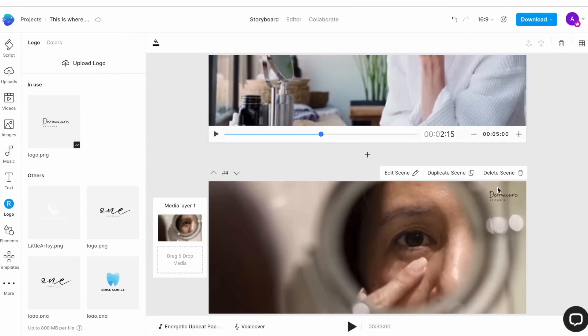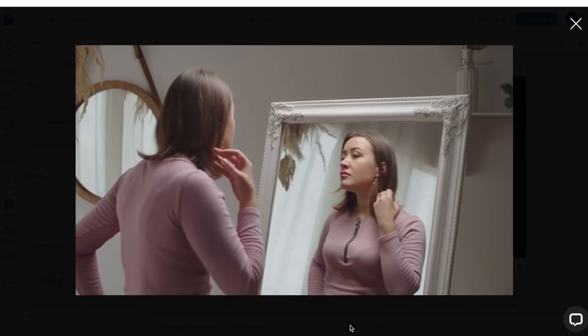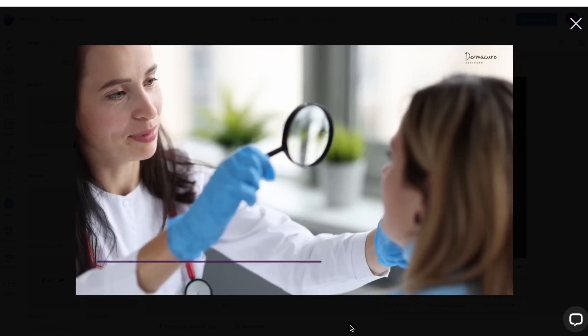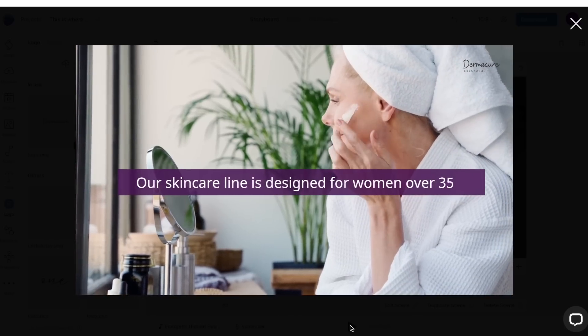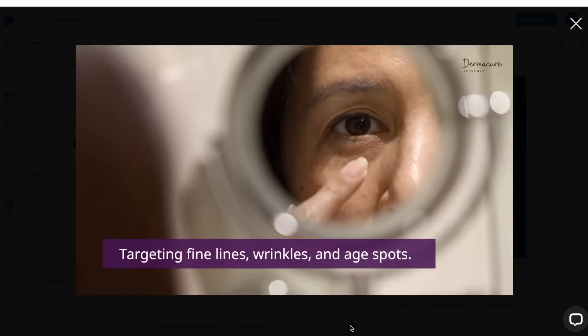Once all your elements are locked, it's time to preview your video. Simply click on the play button underneath the canvas to view what your video looks like.